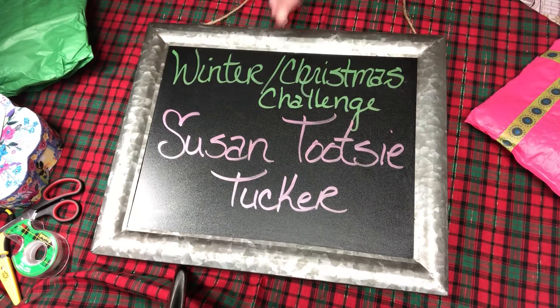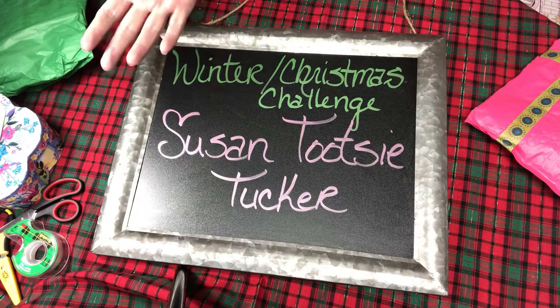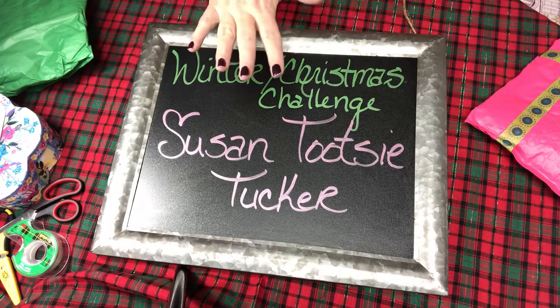Hello everyone, welcome! This is another winter Christmas challenge entry from Susan Tootsie Tucker. If you've never gone over to Susan's channel, you're missing something because she is fun, super creative, thinks outside the box — this woman can make anything. She is incredible. She's always in challenges, she supports so many channels including mine, and she has been a huge supporter.